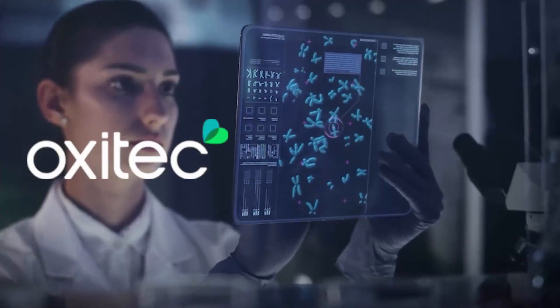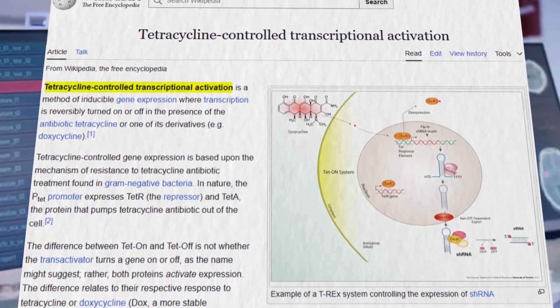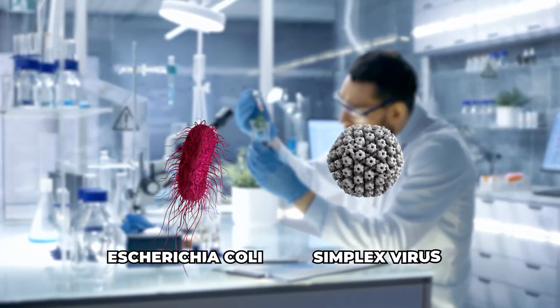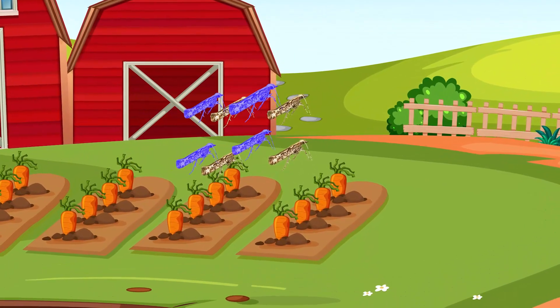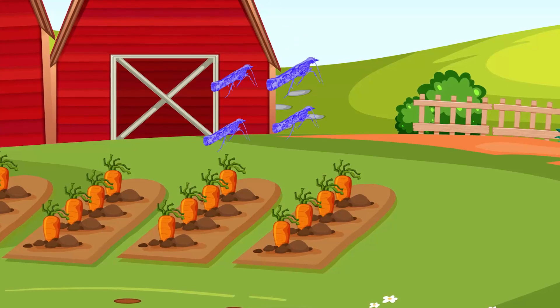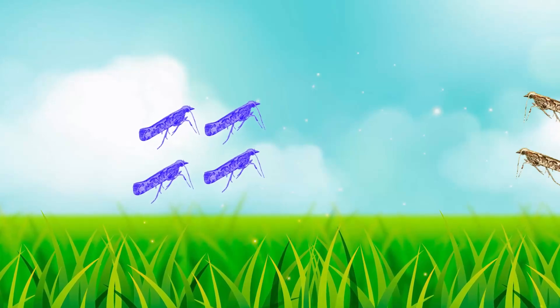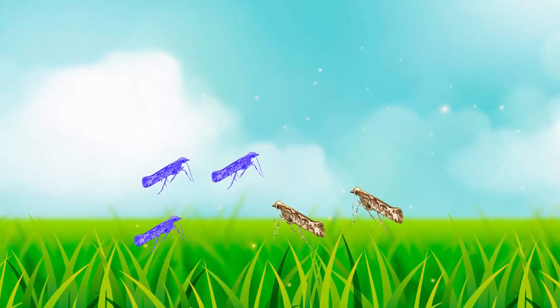Researchers at Oxitec developed a lethality gene known as the tetracycline transcription activator variant, or TAV. Scientists combined DNA from Escherichia coli and the herpes simplex virus, injecting this genetic cocktail into insects. The modified male moths then mate with wild females, passing on the lethal gene. This gene causes female offspring to die as larvae, while male offspring survive and inherit the lethal gene. As these modified males grow and mate with more wild females, each subsequent generation sees a decline in the female population. Over time, the population of diamondback moths dwindles and eventually disappears.